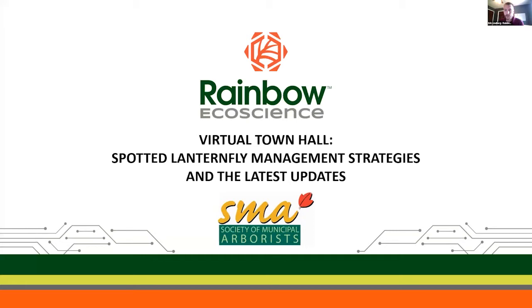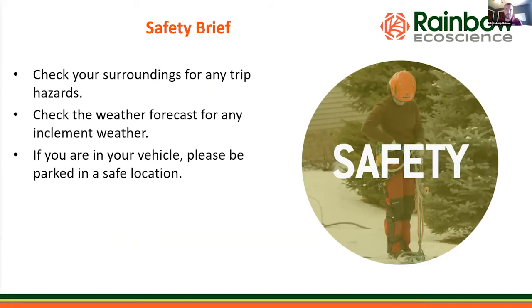Good morning, it's 10 a.m. Eastern time so we can go ahead and get started. Hello and thank you everyone for attending our virtual town hall on spotted lanternfly management strategies and the latest updates. This webinar is co-hosted by Rainbow Ecoscience and the Society of Municipal Arborists. Before we dive into the talks, I want to start with a safety brief. One of our core values at Rainbow Ecoscience is safety, so we always complete a quick safety brief to remind ourselves of our safety protocols.